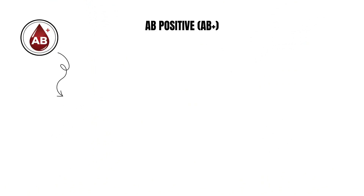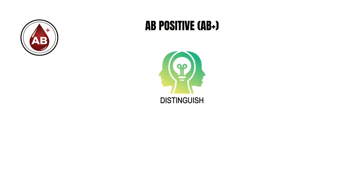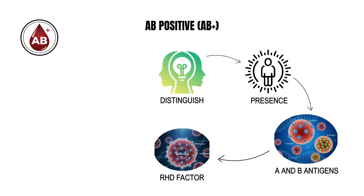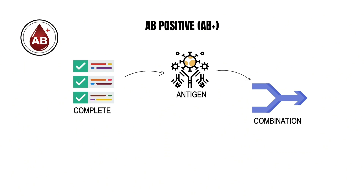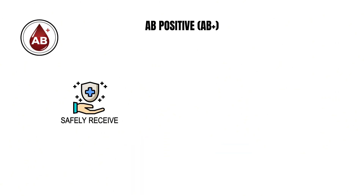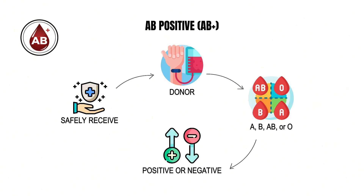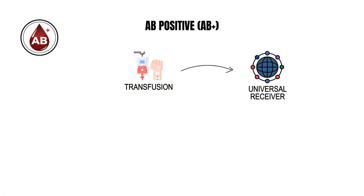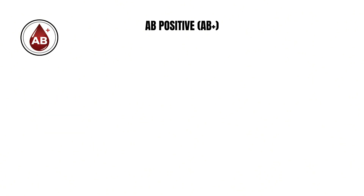AB positive blood is the rarest of the major positive types, carried by fewer than five out of every hundred people. What distinguishes it is the presence of both A and B antigens along with the RhD factor on the surface of its red blood cells. This complete antigen combination gives AB positive individuals a unique medical advantage: they can safely receive blood from any donor — whether A, B, AB, or O, and whether positive or negative. In transfusion medicine, this makes them the universal receiver, an invaluable position in emergencies where compatibility determines survival.